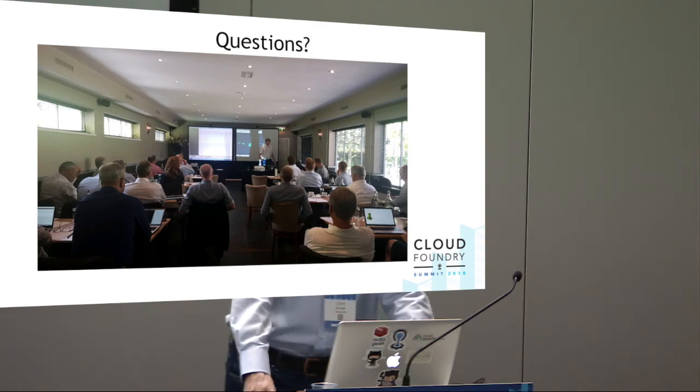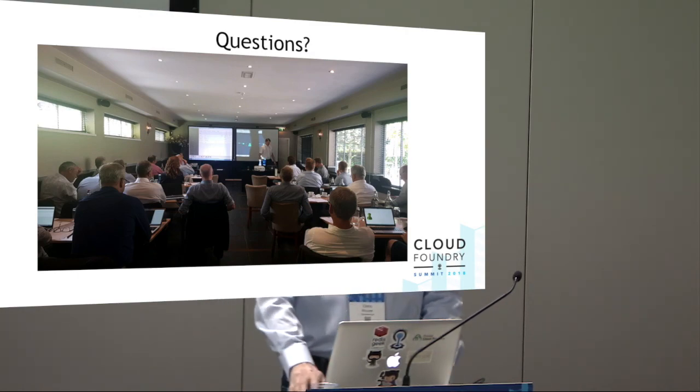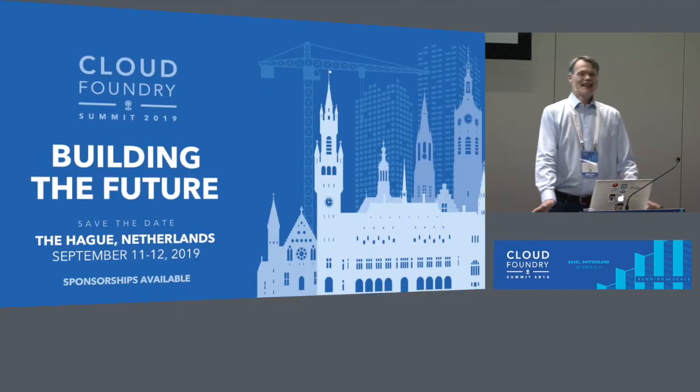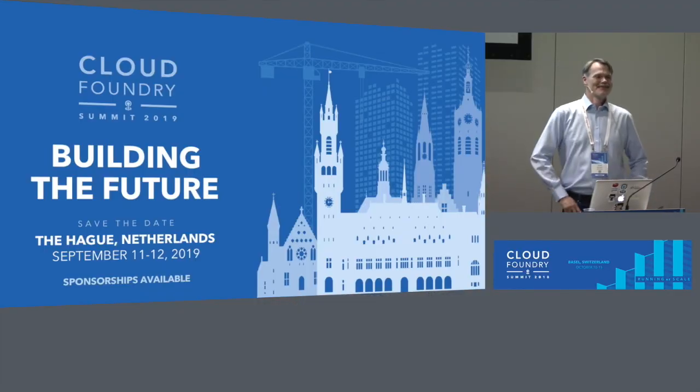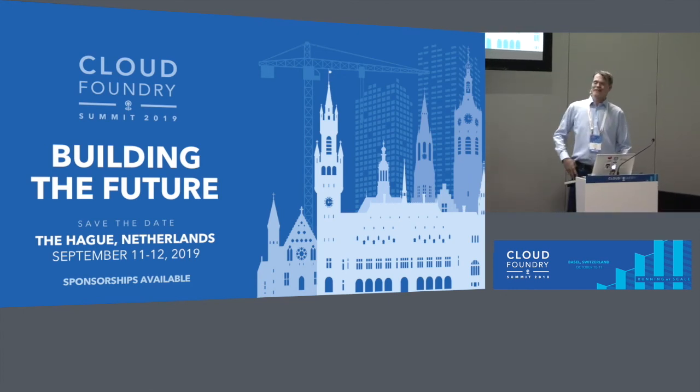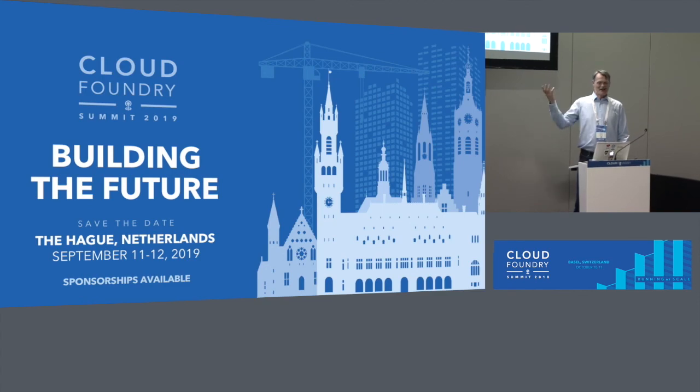No further questions. Thank you all for coming and listening to my talk. Next year, maybe we'll see you again — it's my hometown, so come visit. Lovely city. Thank you.